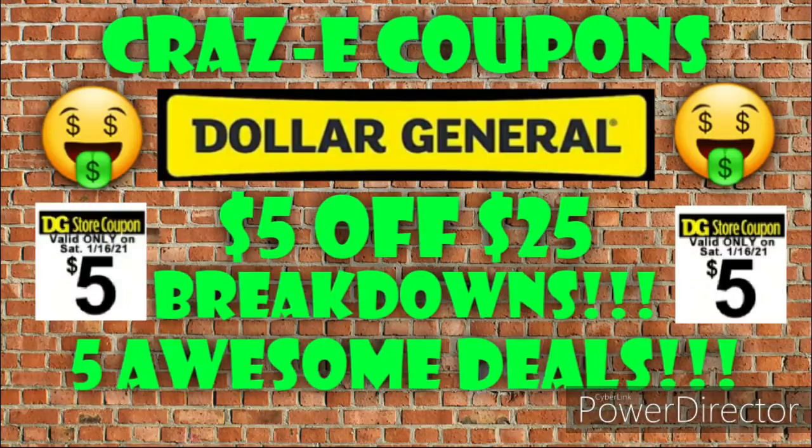Hey guys, it's Crazy Coupons. Welcome back to my channel and happy Friday everyone. We have a lot to go over in this video. I just got off work so I do apologize that this video is getting out a little bit late. But I do have 5 awesome $5 off $25 deals that you can do tomorrow at Dollar General.